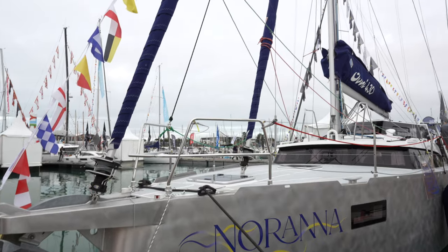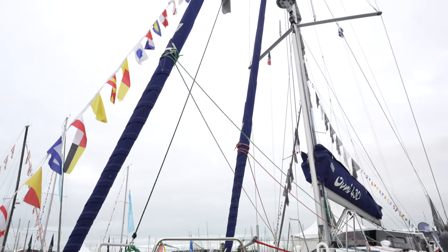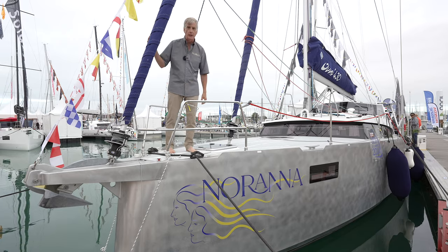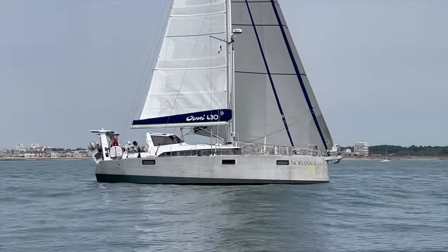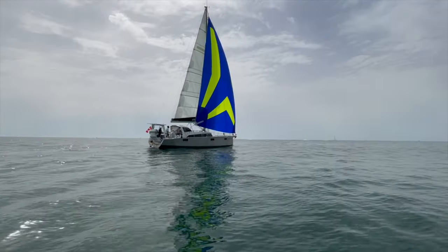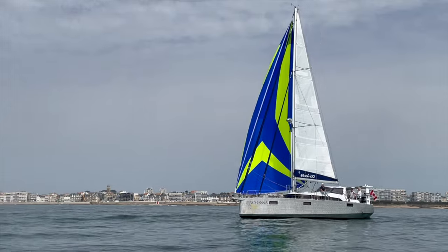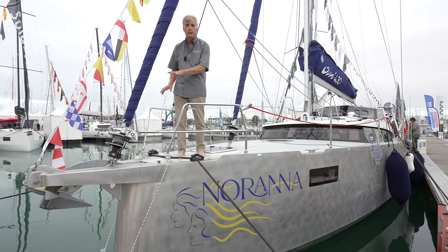Right away, we need to set up the boat with a proper sail plan, and you can see that ready to deploy at any time is both a stay sail and a solant. But of course, we also mount anything from a code 0 to a code D or even a spinnaker on the bowsprit. Pay close attention — the bowsprit is fully integrated into the construction of the boat, but it also allows you to have two anchors ready to be deployed.